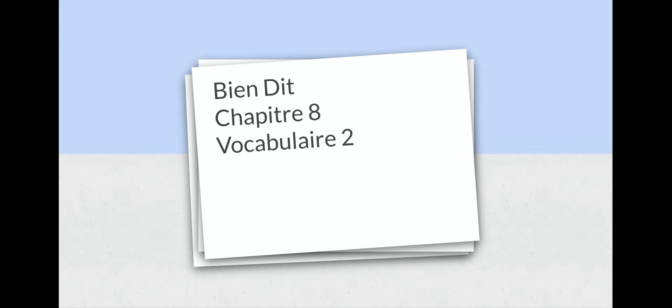Bonjour à tous, hello everyone, welcome to another episode of Learn French with Madame. Aujourd'hui, on va parler au sujet de chapitre 8, vocabulaire 2, à la maison. In this chapter, we had previously talked about chores and things that you might do around the house. This part of the chapter is talking all about the house and things that you might find in your house and how to describe your house or your apartment. This video specifically is talking about describing certain rooms and things that you might find in a room like a couch, a nightstand, or a dresser, etc.